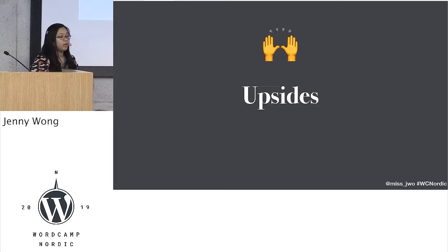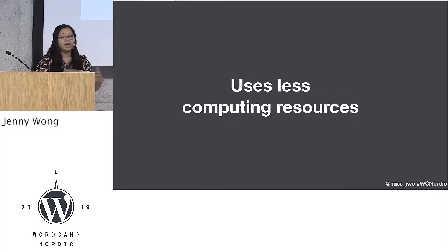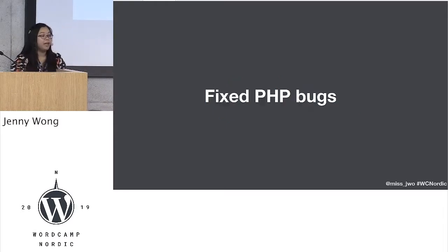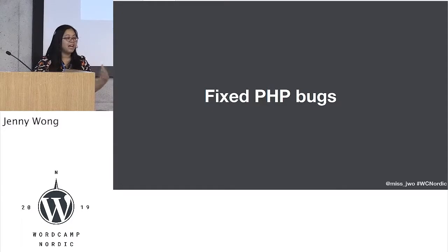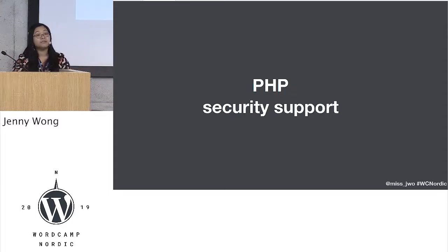There are lots of upsides though. Better performance — if you're on a small site it's not going to see much significance, but if you're on a big site, the benchmarks are around double the amount in terms of performance. If you want to save polar bears, by upgrading to anything higher than PHP 7 you're going to be using less computing resources, which means more polar bears happy. It also means that bugs that we have been patching together are now fixed, especially things like PHP date time, and we get security support.